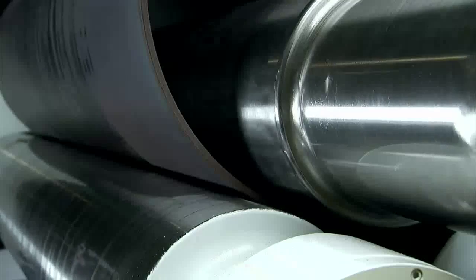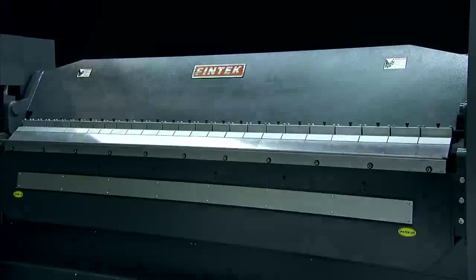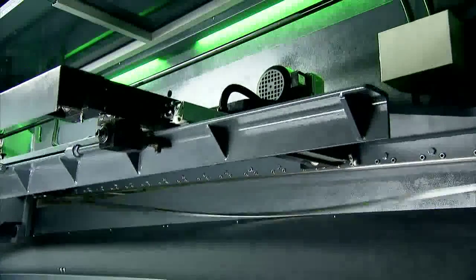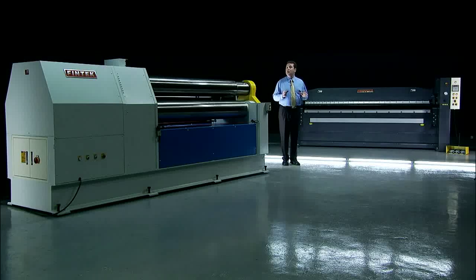Today you're going to see three of their top selling machines in operation. All of these machine series have a range of special features to enhance your productivity and product quality. So let's take a look at them in action.